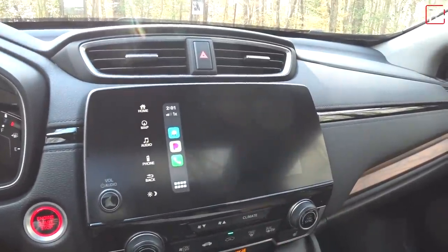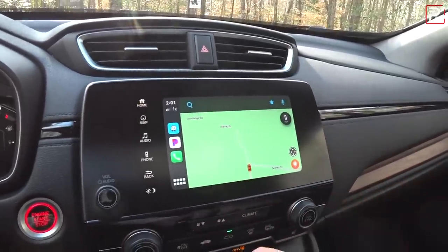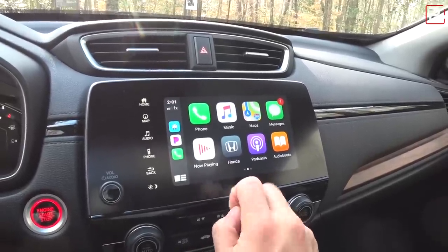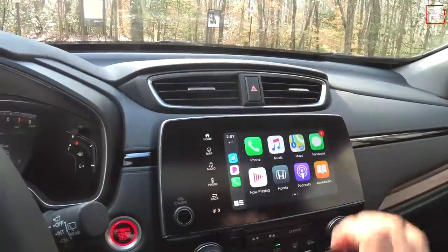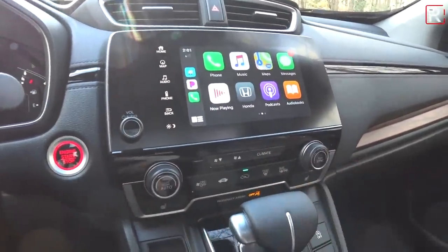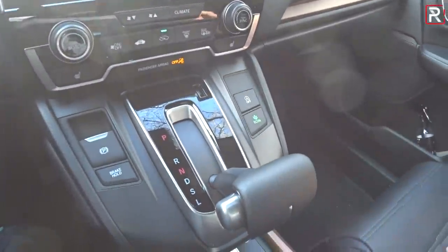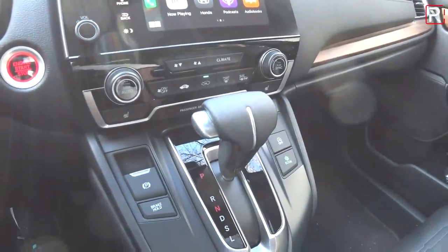When you pull up Waze, it takes up the entire screen — it's just a really small display. In today's world where everyone is moving up to 8, 9, 10, 12, even 15-inch displays, this 7-inch screen feels really small by modern car standards. You do get dual-zone automatic climate control, which is nice, as well as an electronic parking brake.